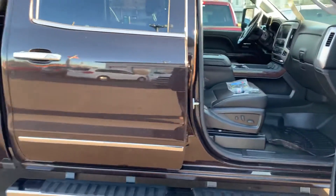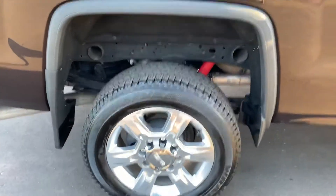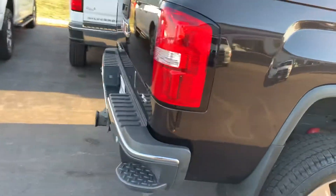This thing has it all. It's got the Bose radio. 36,000 miles. Brand new rubber all the way around on this — Goodyear Wranglers.